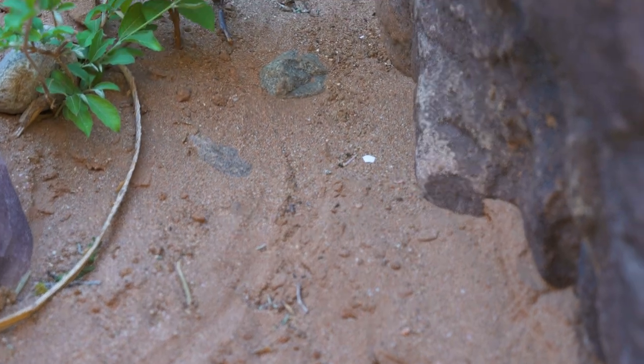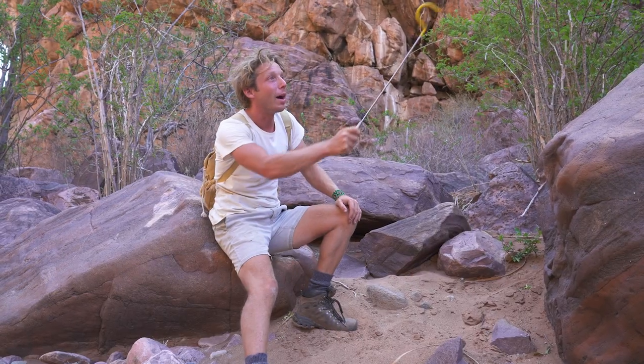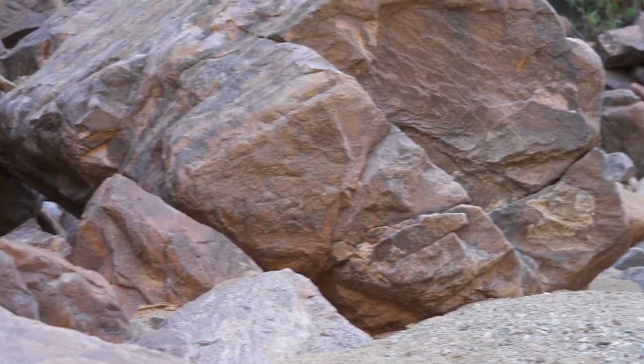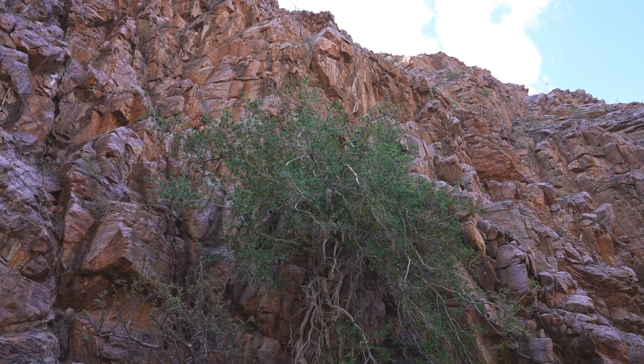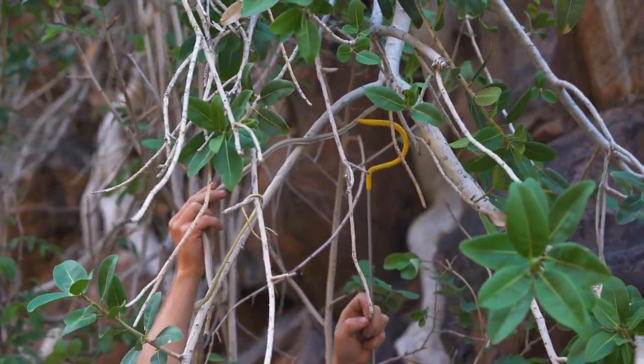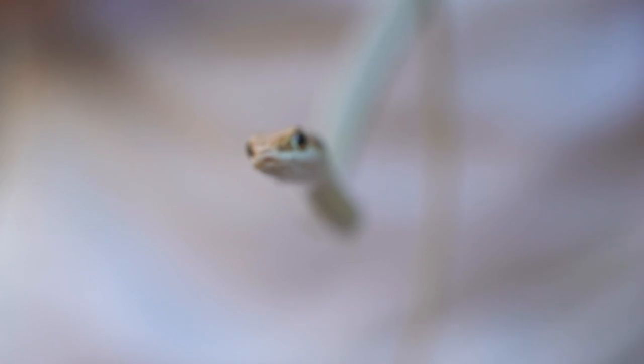We've got active snakes in the area. I'm just going to keep walking that way. Hopefully I'll be able to find a water source. Let's go. Snake! Wow! What an absolute gorgeous find.